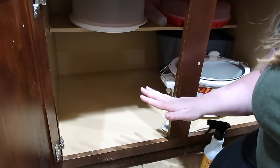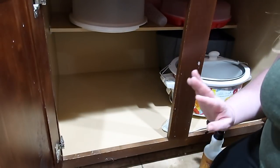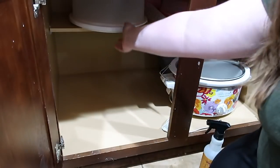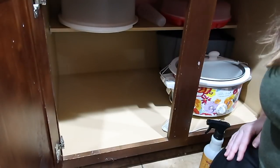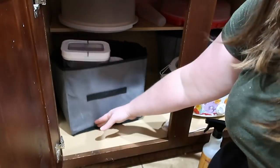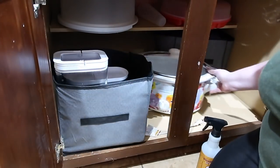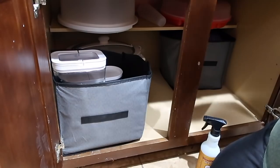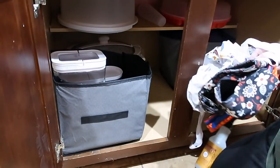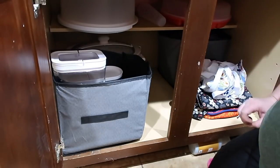We relocated the plastic cutlery to a different spot since we don't use it that often, just to give this cabinet a break. I really want it to be a spot for big things that are awkward to store. I may come back to this one later, but for now this is kind of what I want this to be. I access these items a lot; I don't access that one as much. And then these are like lunch boxes. There's an apron — and that took care of that.